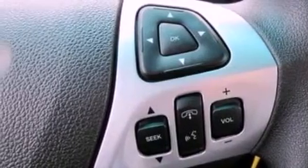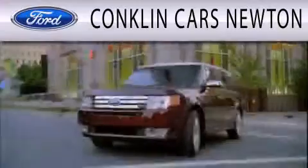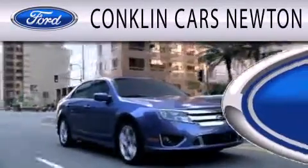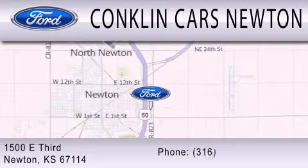This vehicle is sure to sell fast. Call and arrange your test drive today. Conklin Cars Newton is dedicated to doing everything possible to ensure that the experience you have selecting your next vehicle is as pleasant as possible. We're located at 1500 East 3rd in Newton.